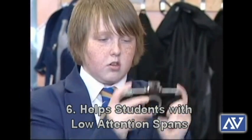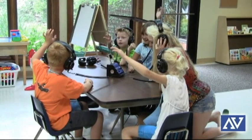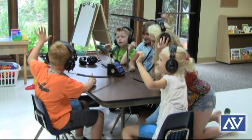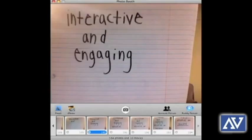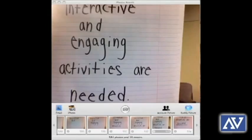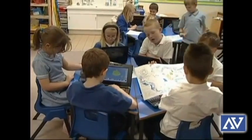Number six: help students with low attention spans. Students with ADD or ADHD can be aided through the use of technology by mixing up the learning process with different methods and through providing them engaging activities to keep their interest. Technology is a favorite among teachers who teach in ESL classrooms or in special education settings.